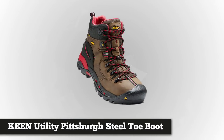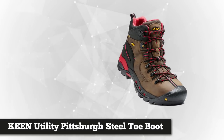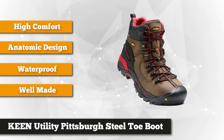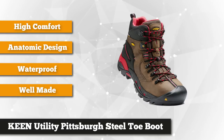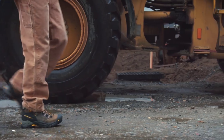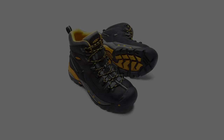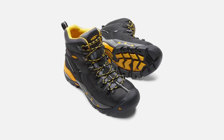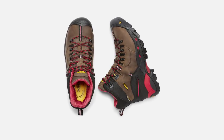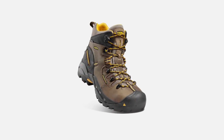First on the list is the Keen Utility Men's Pittsburgh Steel Toe Boot. Keen Utility is a reputable, well-known and highly trusted brand in the world of construction footwear. This boot comes with an awesome steel toe cap in the front — hard, durable, and a little flexible too — doing a great job at protecting your toes from pretty much any type of impact on the job site. These boots feature asymmetrical protection for both the left and right foot, and the oil and slip resistant outsoles are a great bonus.